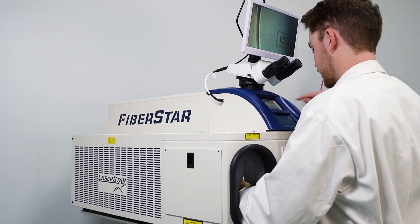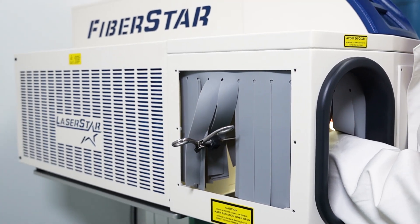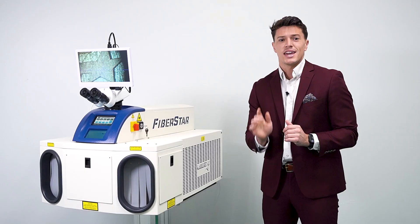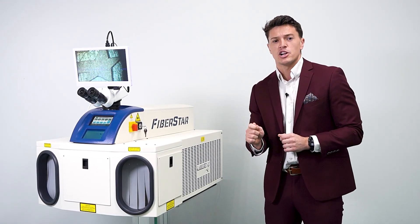Imagine effortlessly welding components as small as 1,000th of an inch in diameter in a matter of seconds. Your boss and your colleagues will be thrilled when they see the speed at which your projects progress.